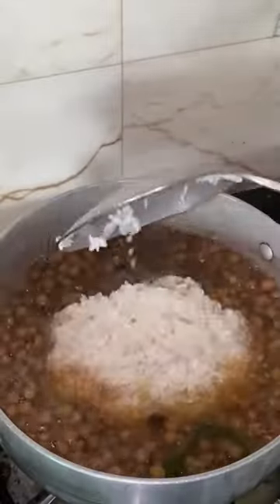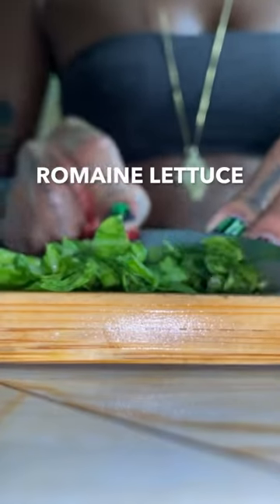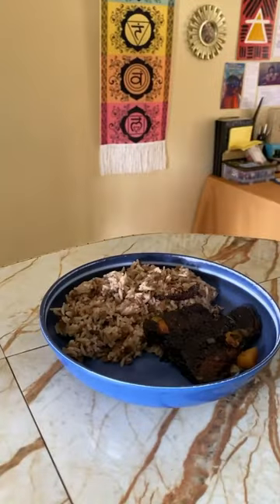For even more protein, I'm having this with lentil rice. My meals have to be balanced, so I'm cutting up some romaine lettuce to go with it. And now it's time to have some brown stew fish.